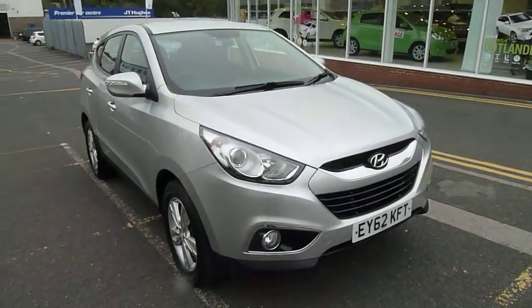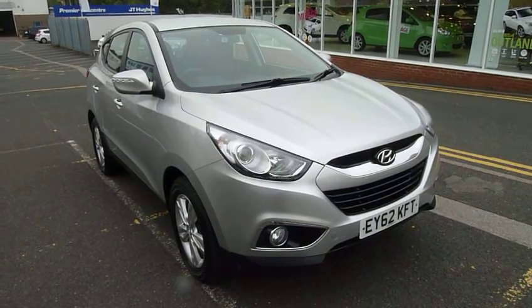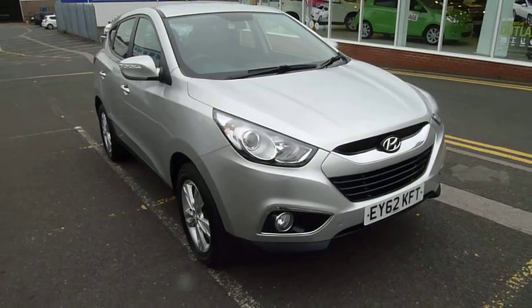This car has done just under 11,000 miles, straight from Hyundai itself. If you'd like to know more or arrange a test drive, please contact JTU's Hyundai Telford on 01952 201 017.